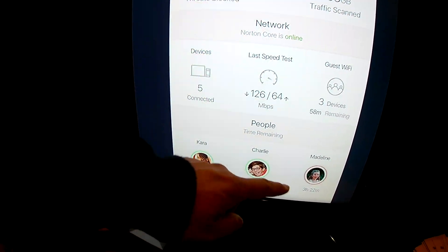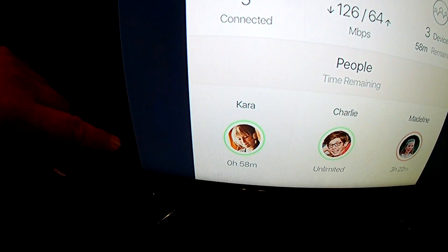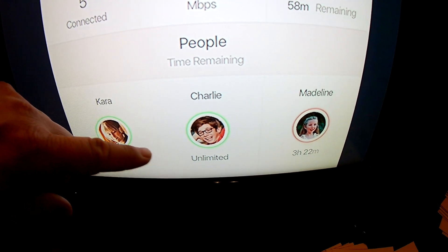Here are all the kids that are managed. You can see how much time has elapsed. You can see that Charlie is unlimited, and Madeline has some time remaining as well.